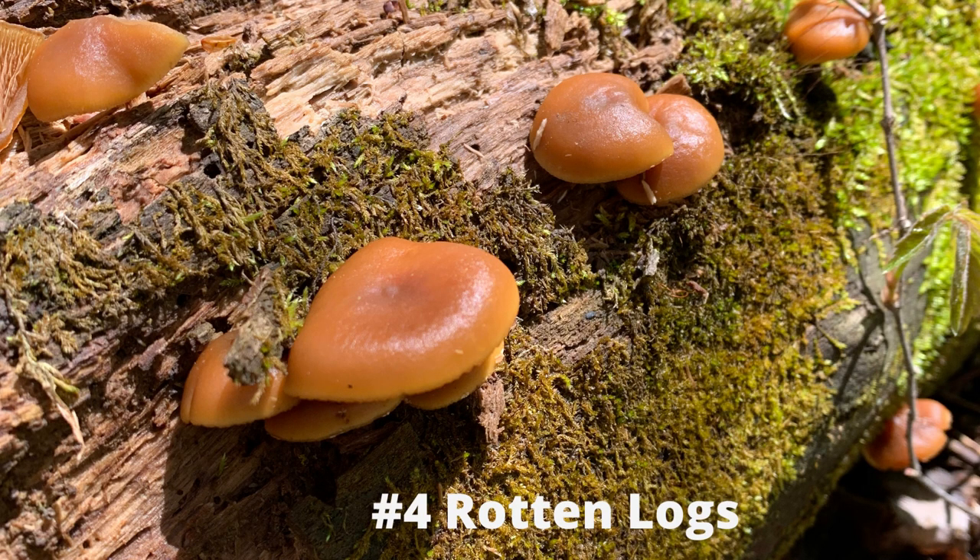Decayed logs like this one are a good place to look for salamanders. The log is absorbing lots of moisture, as we can tell by the sprouting fungi. The decaying action gives the critters a place to crawl into, stay moist, and look for prey. Turn logs over gently and roll them back in the same place after you peek under them.